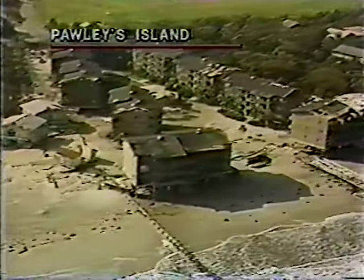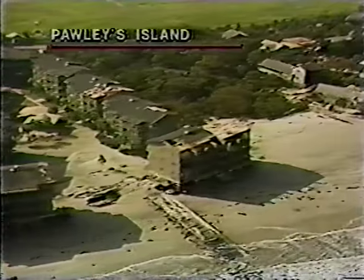This is the Pawliss Island Pier, Pier Village, and you can see there's no longer a pier here. It's been destroyed.